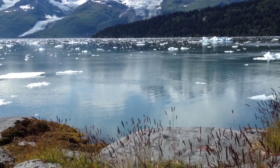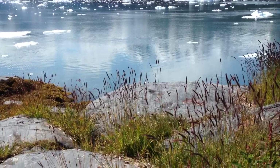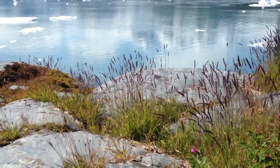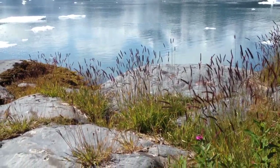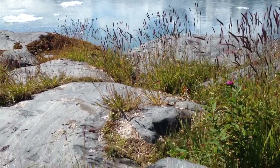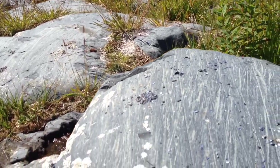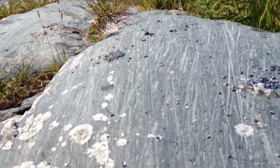Not far from the Yale Glacier, we can see in the rocks where at one time this whole fjord was filled with ice. The glaciers came down and carved it out, leaving these traces — these etched tracks of ice.